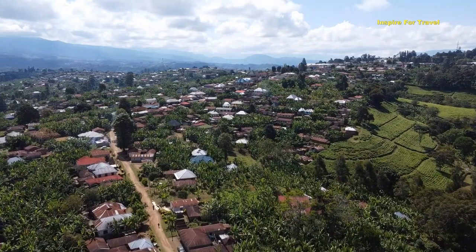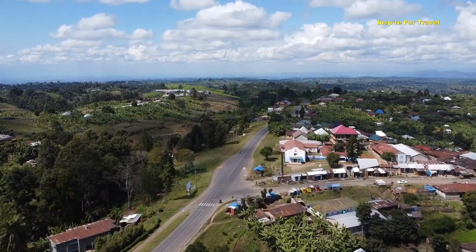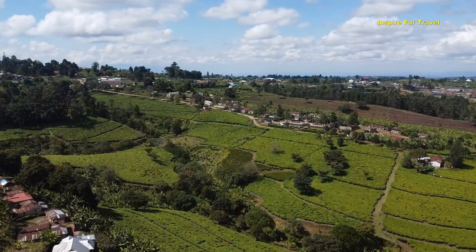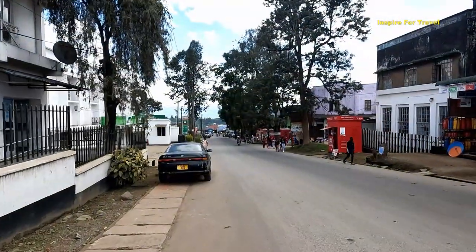Welcome to Inspire for Travel — my name is Wemba Imani. Right now you're looking at Tukuyu, a village located in the Mbeya region, Rungwe district, here in the southern highlands of Tanzania — beautiful country of Tanzania, East Africa.